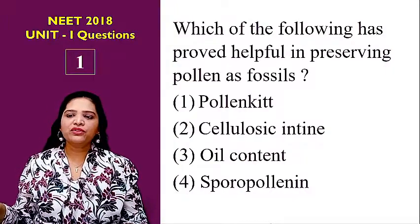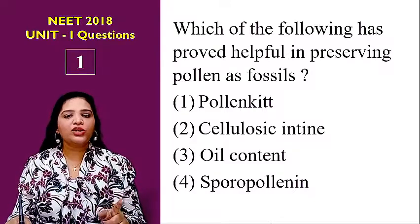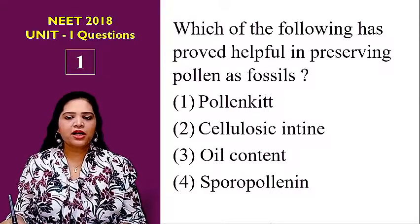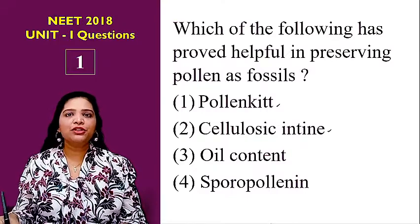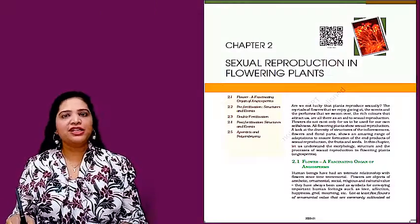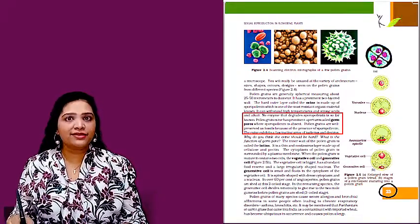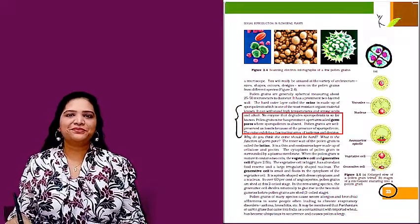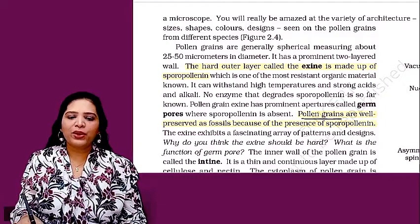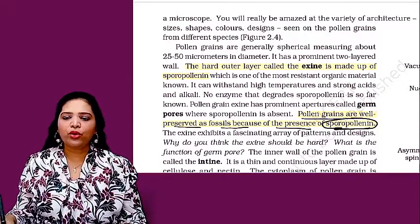The first question is: which of the following has proved helpful in preserving pollen as fossils? The options are pollen kit, cellulosic in-time, oil content, or sporopollenin. This question came from the chapter sexual reproduction in flowering plants, the second chapter, specifically from page number 23 in the NCERT book. The answer is sporopollenin — pollen grains are well preserved as fossils because of the presence of sporopollenin.